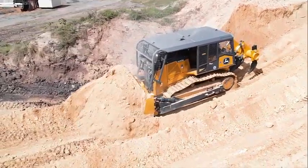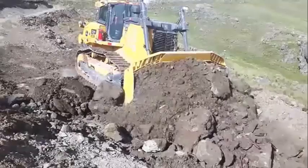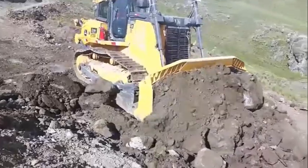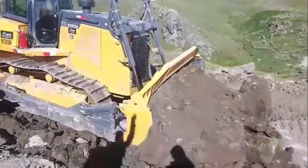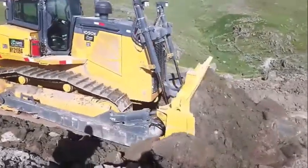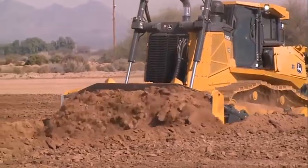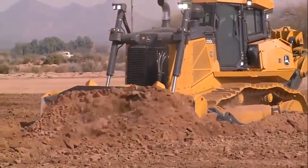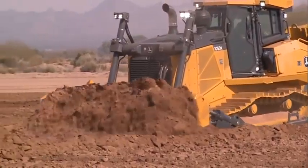The John Deere 1050K is a powerful bulldozer built to last. It features a robust 13.5-liter John Deere PowerTech diesel engine that delivers up to 350 hp and 1,050 lb-ft of torque, providing the machine with plenty of power and pulling capability. Additionally, the bulldozer's hydrostatic transmission ensures smooth and efficient operation, with excellent speed control and maneuverability.